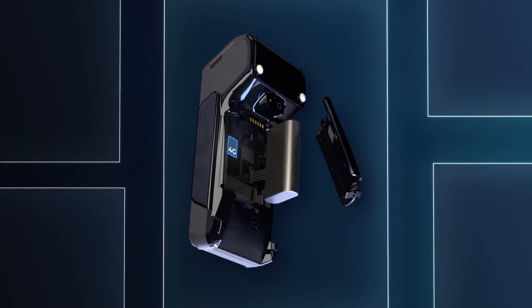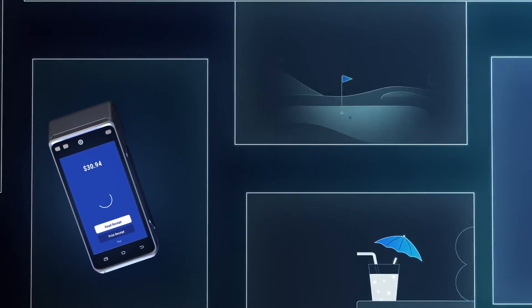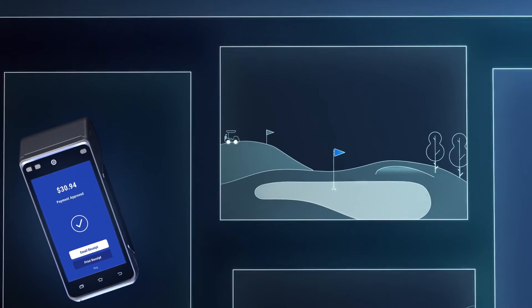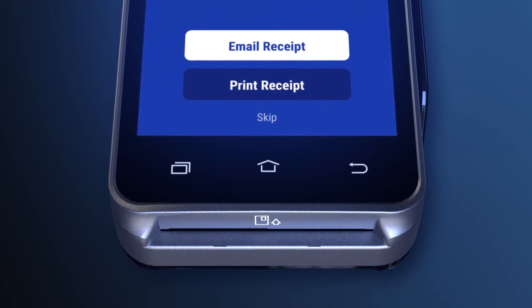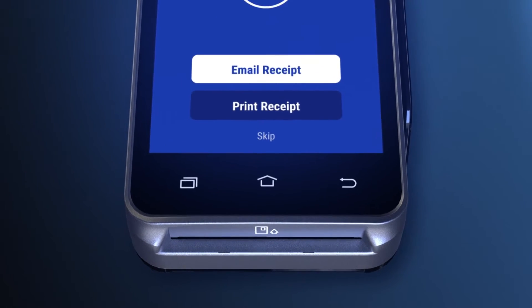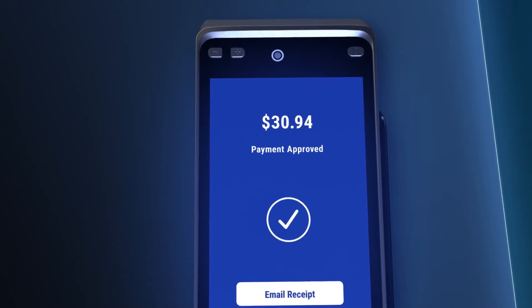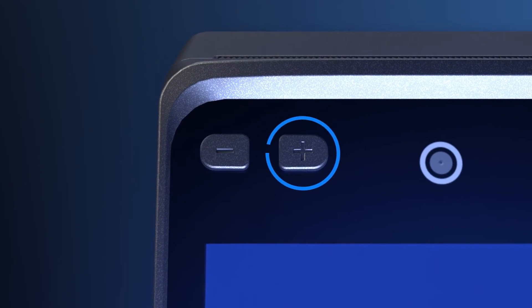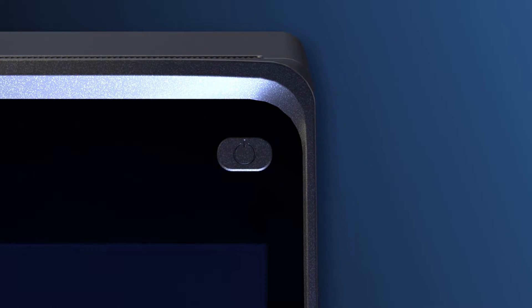For restaurant owners who offer in-house delivery services, Manufi is here to simplify your operations. Our system allows you to manage and track delivery orders efficiently, ensuring timely deliveries and customer satisfaction. With integrated mapping and routing features, you can optimize your delivery routes and reduce delivery time.